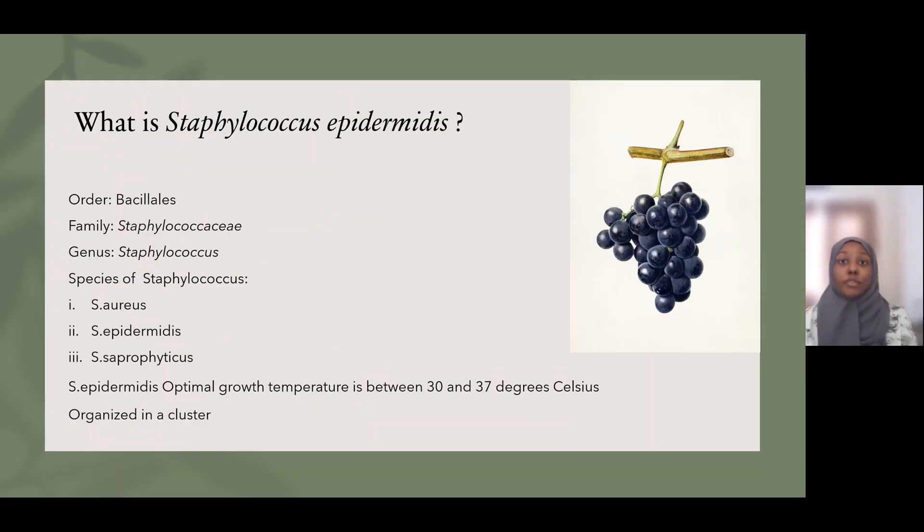Hi everyone, my name is Rowena Bashir, and today I'm going to introduce Staphylococcus epidermidis. Staphylococcus epidermidis grows in a sticky cluster. Hence, when we look at them under the microscope, they look like grapes because they also have a coccal or roundish-like shape.